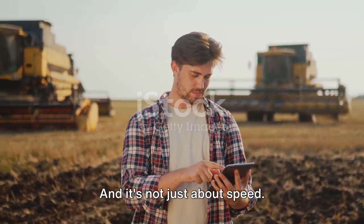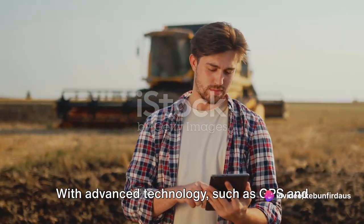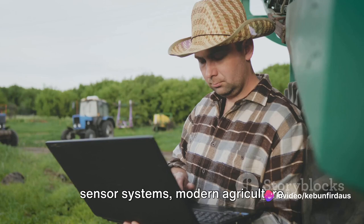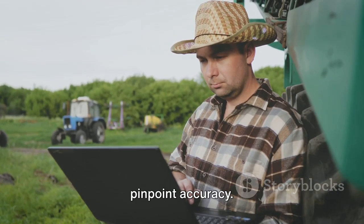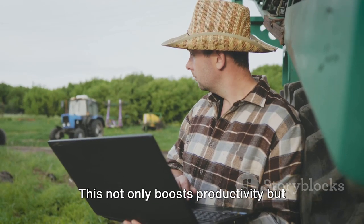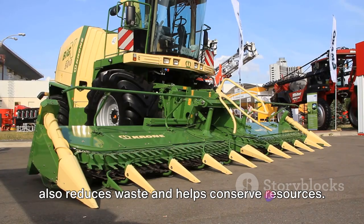And it's not just about speed — these machines are also about precision. With advanced technology such as GPS and sensor systems, modern agriculture machines can plant seeds, apply fertilizers, and harvest crops with pinpoint accuracy. This not only boosts productivity, but also reduces waste and helps conserve resources.